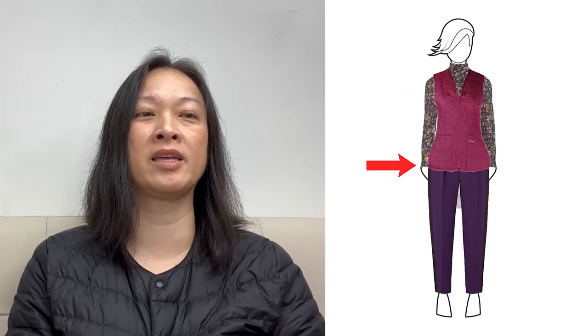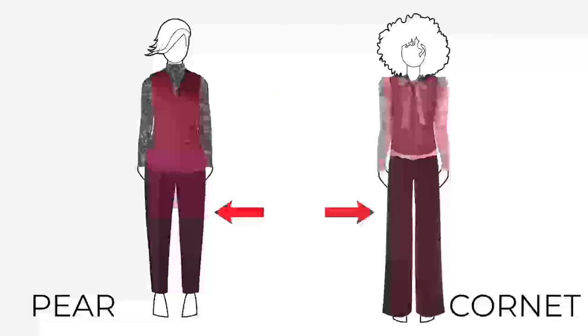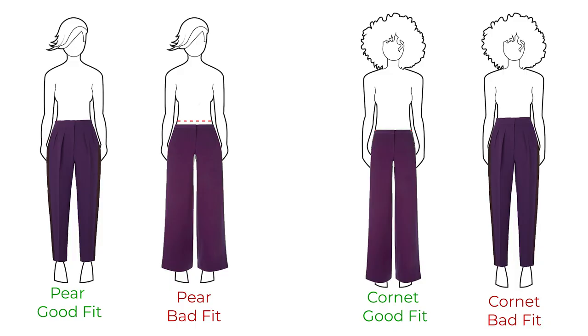Now let's talk about how these proportions affect the fit of outfits. If you're a pear shape — small shoulders, short waist, and wide hips — an outfit will fit differently on the opposite cornet shape, which has wide shoulders, long waist, and narrow hips. The outfit will likely be too small on top and too big on the bottom. On pants, the rise will be too long on the cornet if the pants are made for the short-waisted pear shape, because the torso length differs between silhouettes.